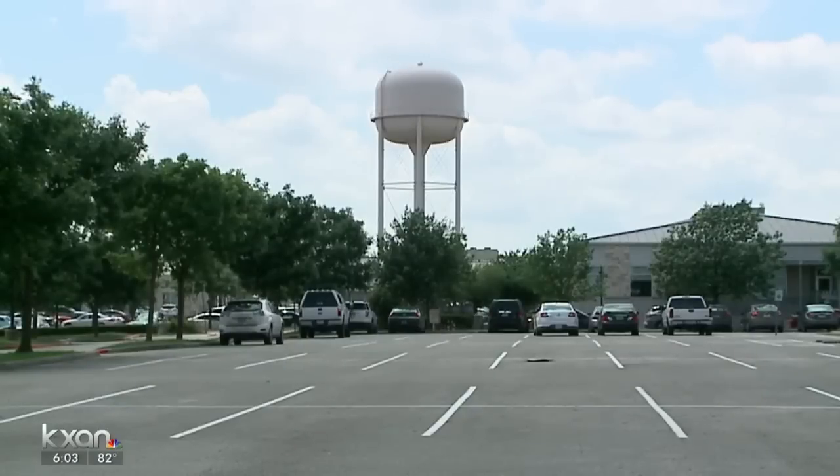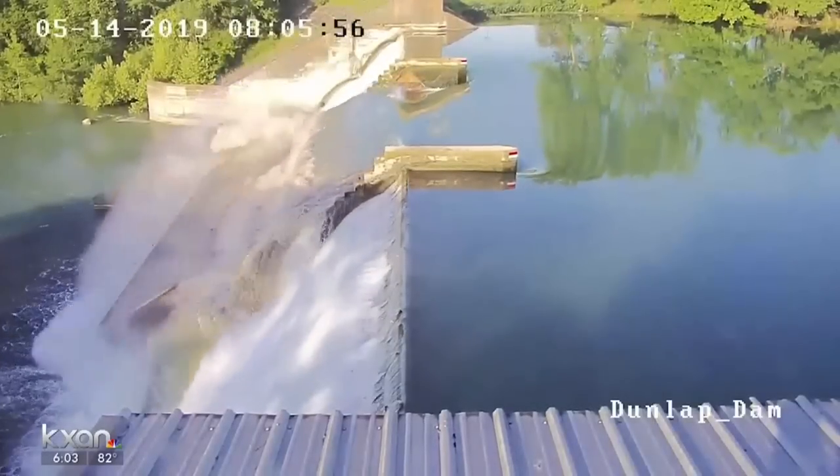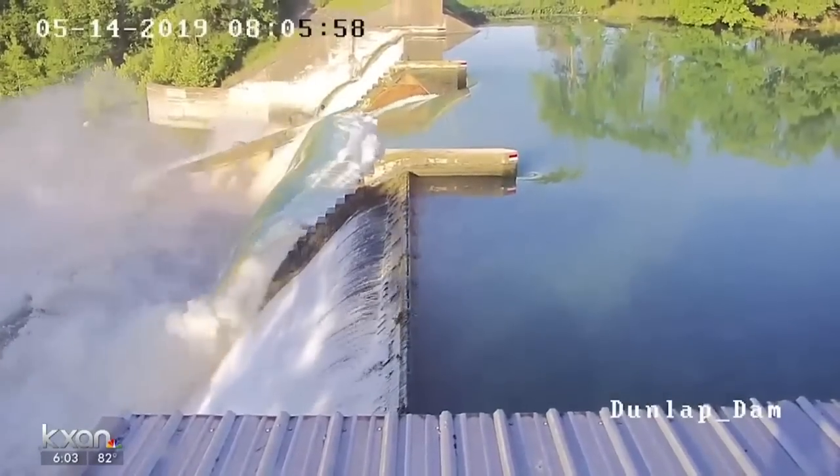Kyle gets its water from Lake Dunlap, the Edwards Aquifer, and Barton Springs — with the primary sources being the EAA and Barton Springs. So when one fails, the infrastructure is partially stressed. But to be clear, there's no reason to panic. We're not going to run out of water tomorrow or anything like that.